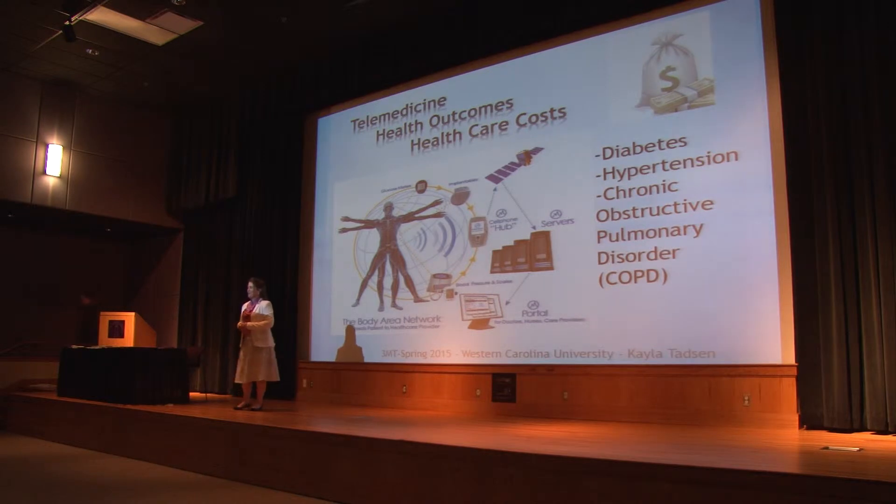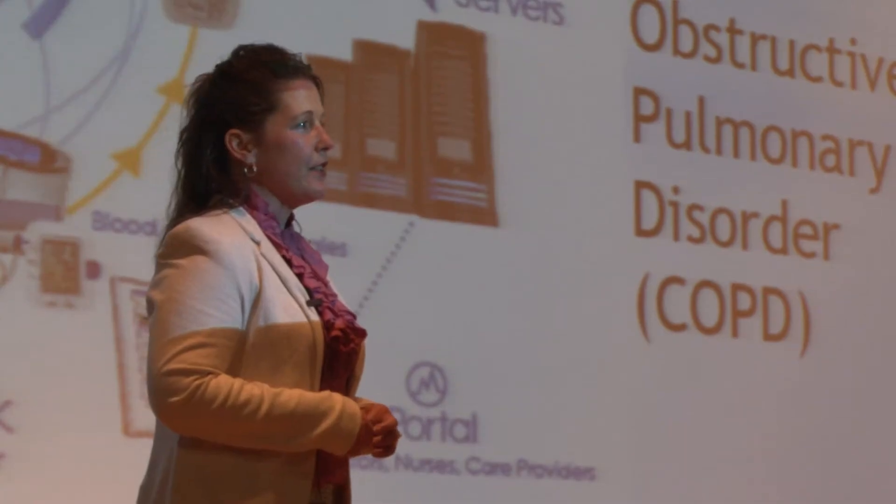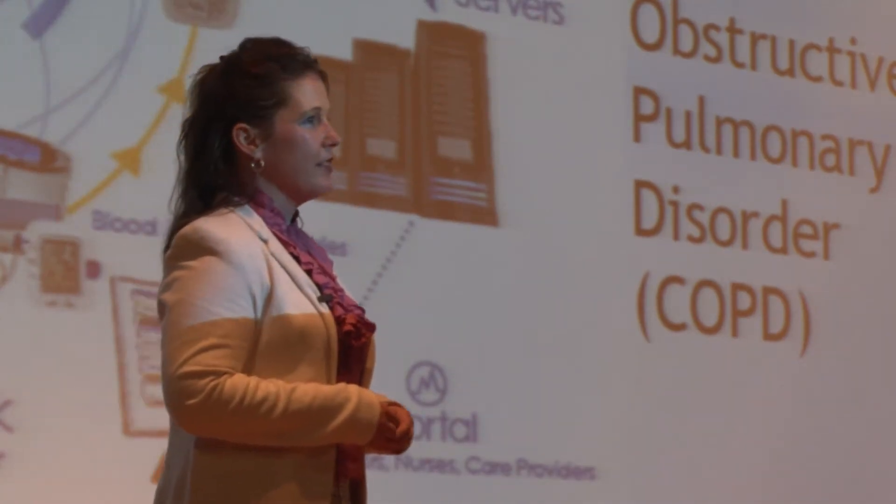How many of you know someone who struggles with managing a chronic disease like diabetes, hypertension, or COPD? These three diseases are the top three strains on the U.S. healthcare system.